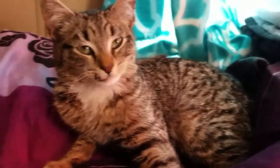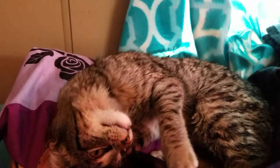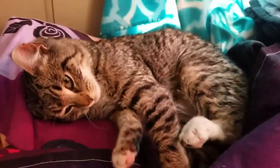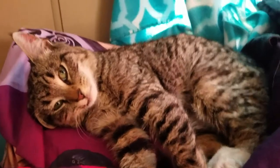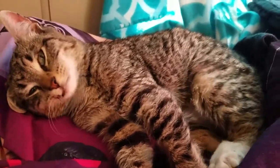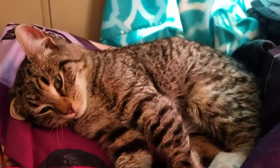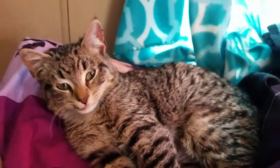So hopefully we'll find your owner, or if not, welcome to the brood. If it was a girl, I was going to name her Freya. But since you're a boy, you're probably named Anton. Anton!